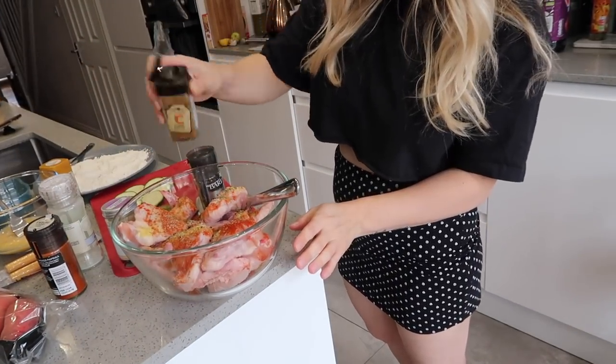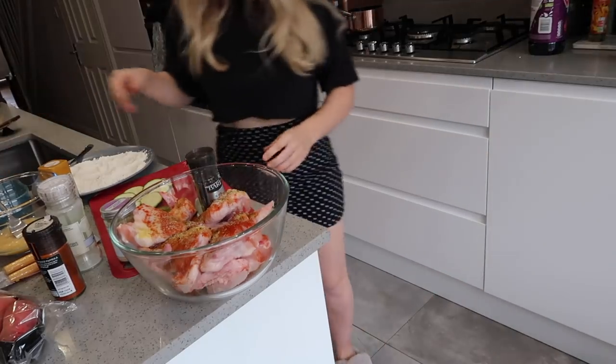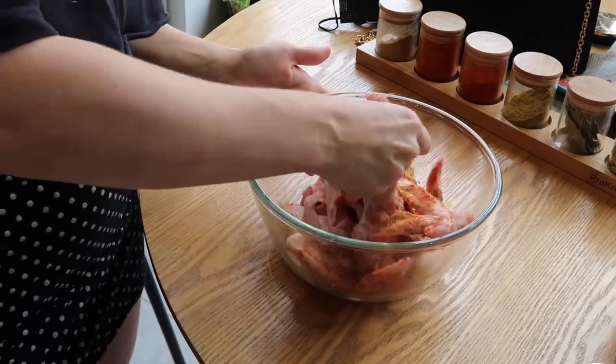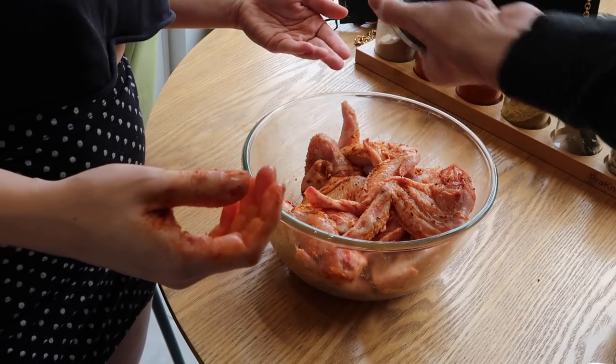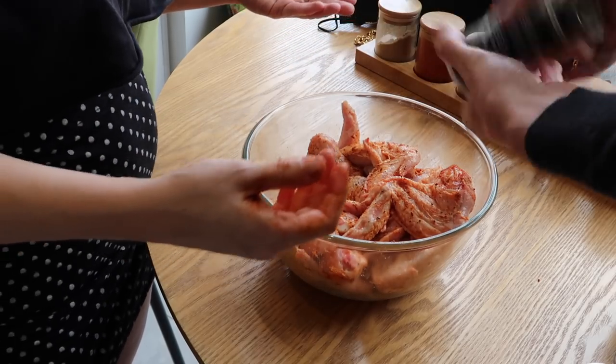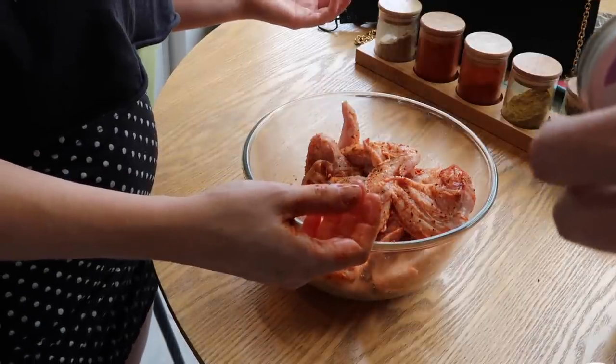Now it's the gross bit where I actually have to touch the chicken. Ew! Thanks to these magic hands - it's like that show Art Attack where they get some magic hands to come in. Onion granules, yes please. I am actually going to put my chicken on now because it takes the longest.